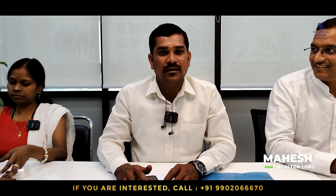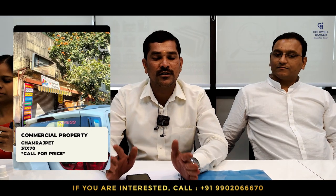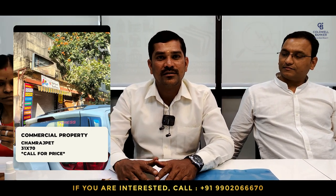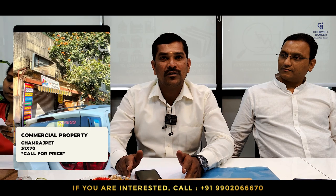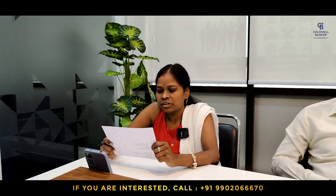Hello viewers, this is Mahesh from Coldwell Bankers. For this week I have a property in Chandapura — a commercial plot measuring 31 by 70 on the 4th main road of Chandapura. Also, owners of SMV layout who want to sell their sites, please do call me.